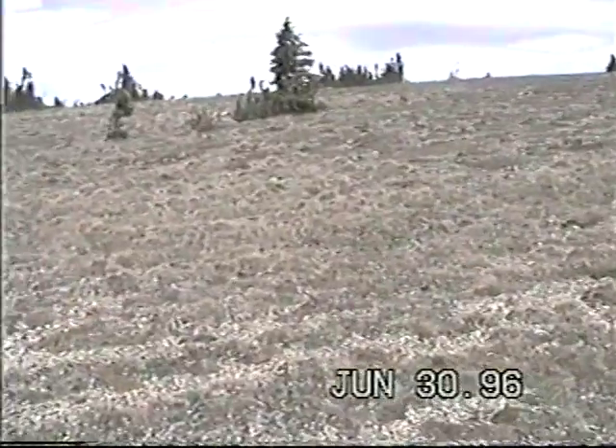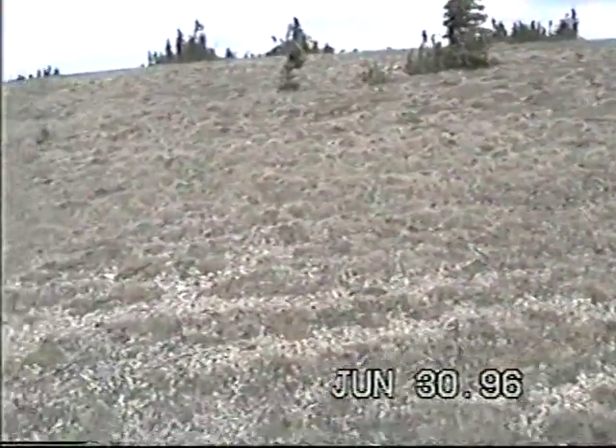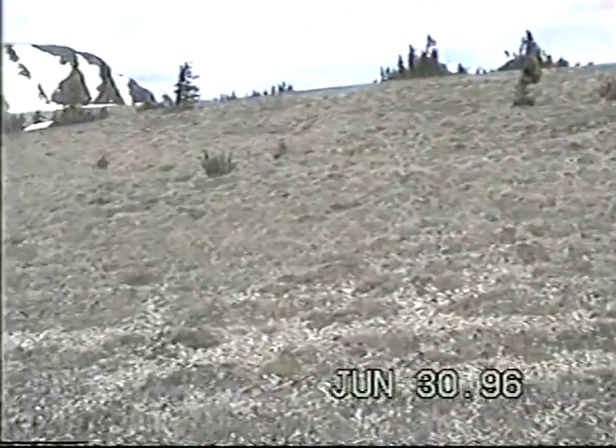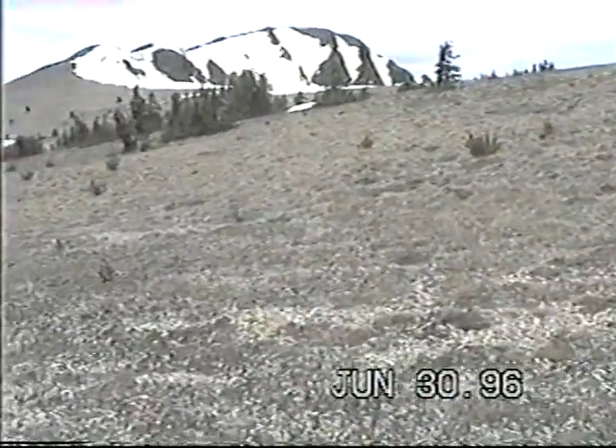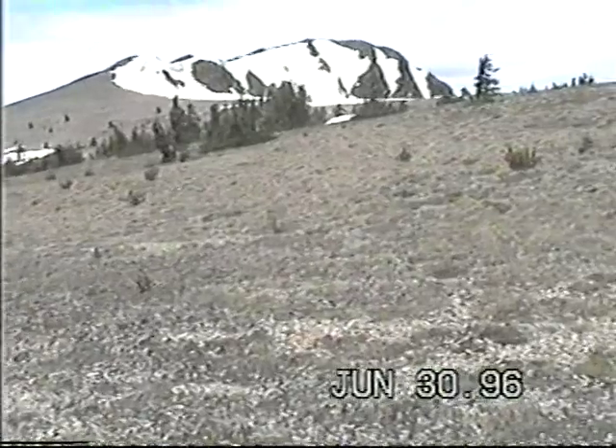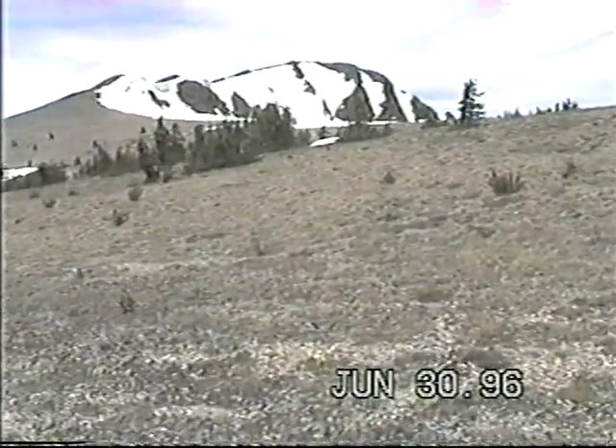And off into the distance, you'll soon be able to see what I believe to be our destination. Looks like a nice, gentle ridge walk up there.